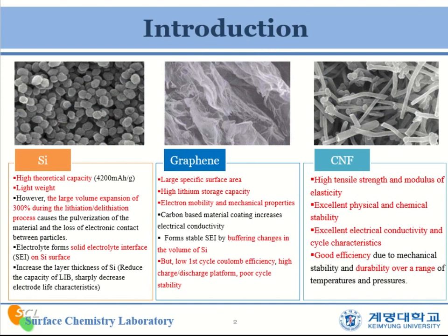I will start with the introduction. Firstly, silicon is light in weight but has a high theoretical capacity, but the large volume expansion of the silicon particles by 300% during the lithiation process will cause the active materials to pulverize. Graphene has a large specific surface area and a highly tunable stored capacity, as well as good electro-mobility and mechanical properties. It can improve the electro-conductivity of the material and can buffer the change of the silicon volume, forming a stable SEI layer.